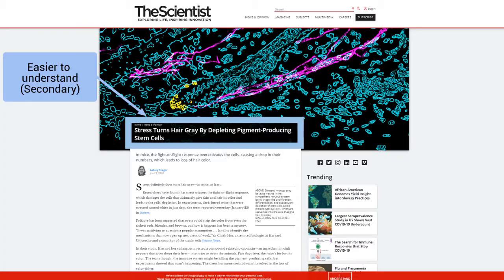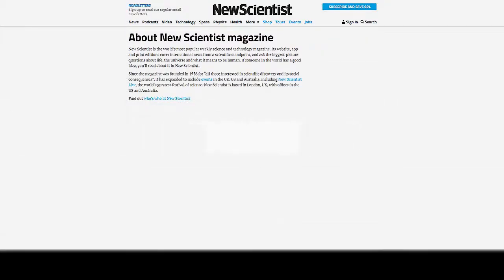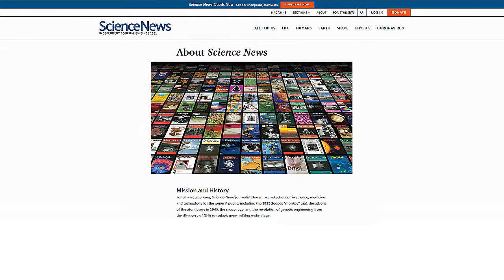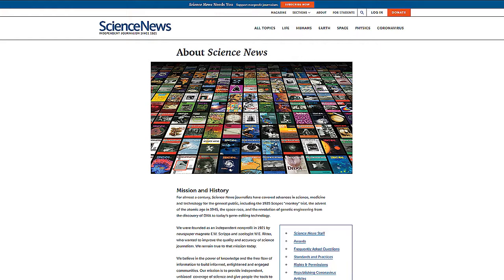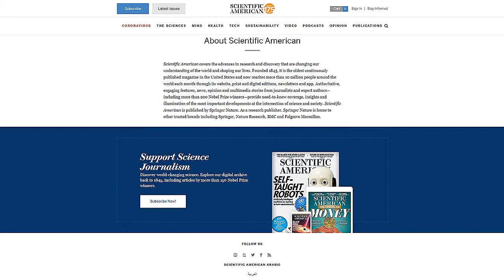There are many key secondary sources, especially today, but three well-known and quality secondary sources are New Scientist, published in the United Kingdom since the 1950s; Science News, published in the United States since the 1920s; and Scientific American, a very well-known science magazine that began in the 1800s. Secondary literature is a great help in broadly understanding what the primary article is about.